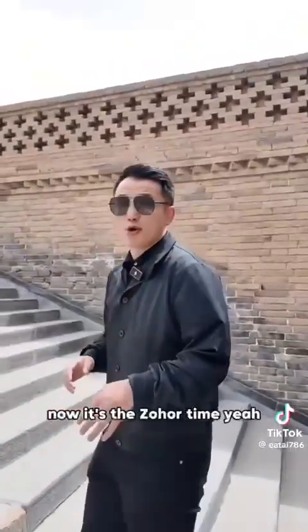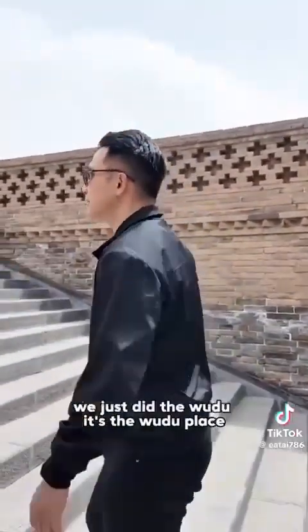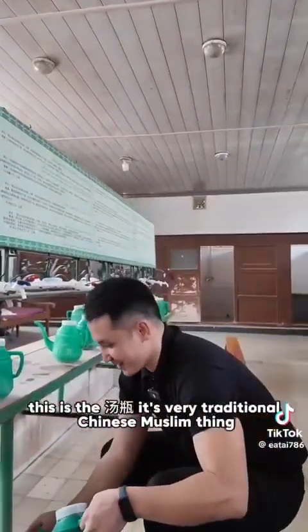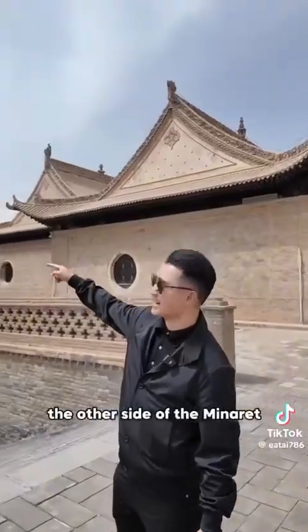Now it's Zohor time, and we just did the wudu. This is the wudu place — you see that? This is the tangpi. It's a very traditional Chinese Muslim thing. We use this for wudu. That's the other side of the minaret.